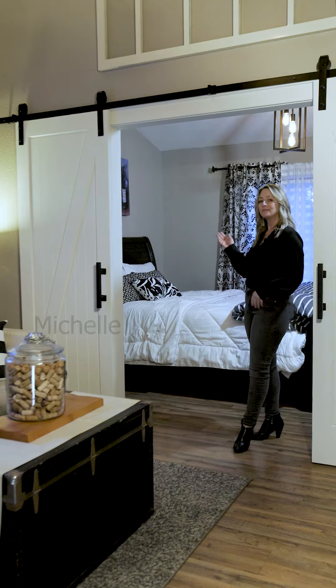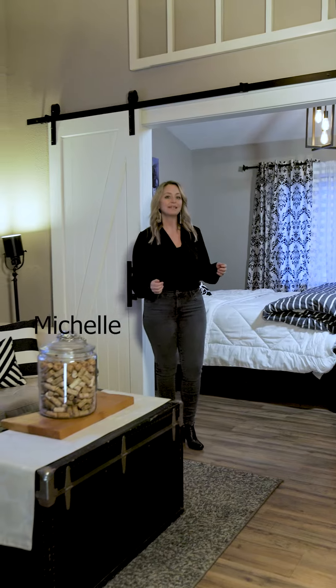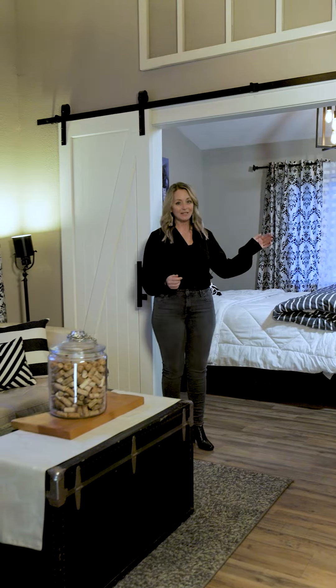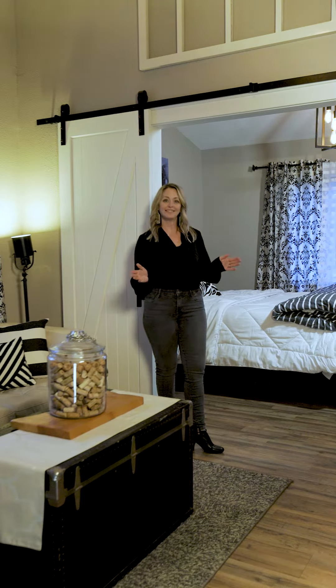Welcome to the fourth bonus bedroom and sitting room located off of the garage. This space has its own private entrance and private patio. It's perfect for your overnight guests and adds 250 square feet to the already 1,600 square foot home.